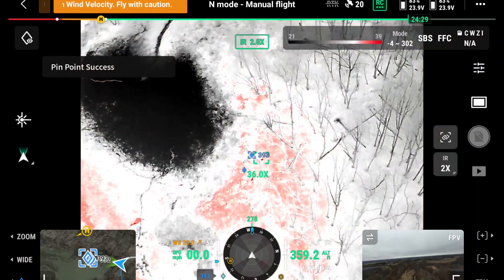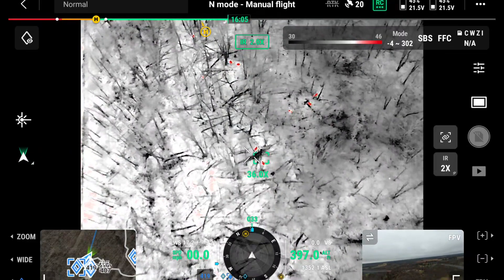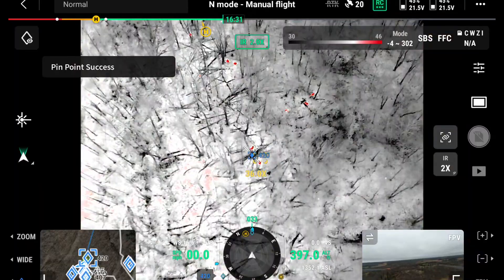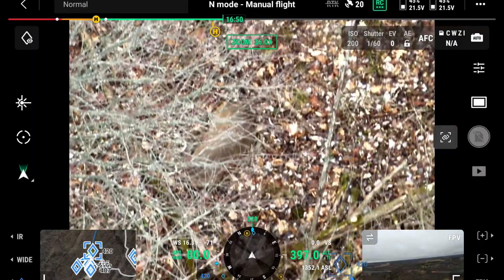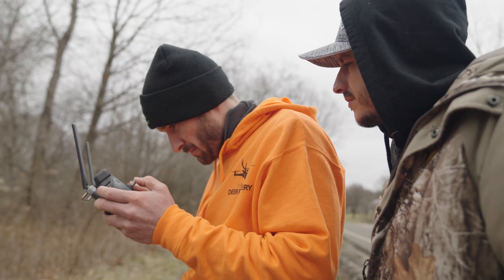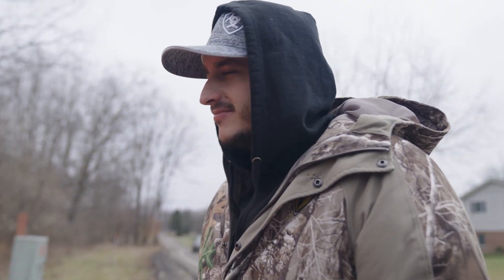We got them all here — might be a couple bucks, a little buck. We're going to know how many are here right now; it takes the guesswork out of it. This is going to be valuable for anybody that wants to manage a good herd.